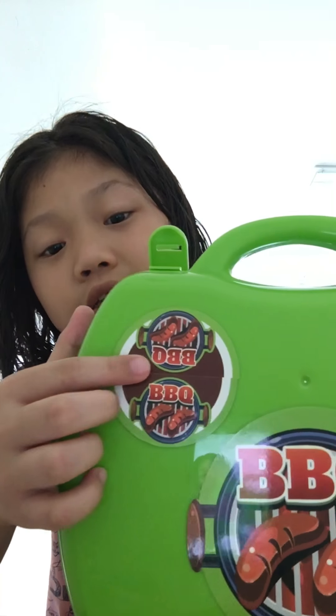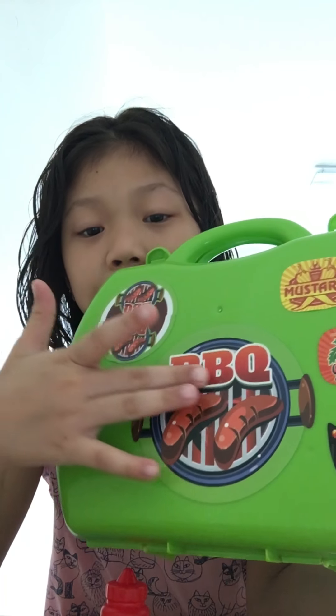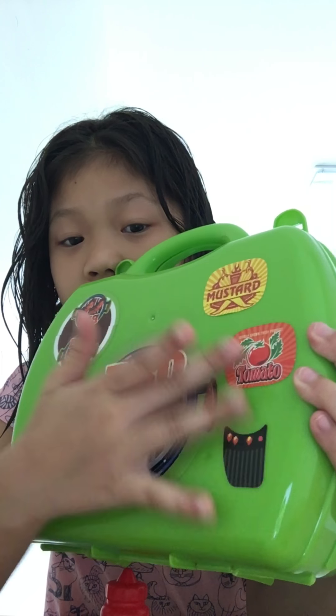They also have two stickers — this one says BBQ, so it's hot. And this one too. Thank you guys for watching this video, hope you can subscribe! Bye!